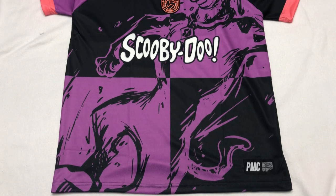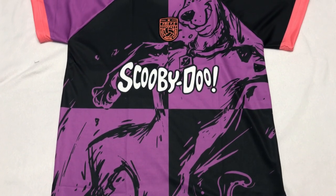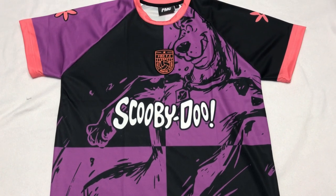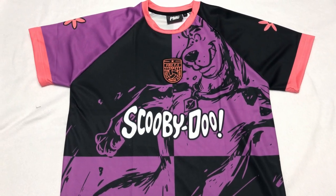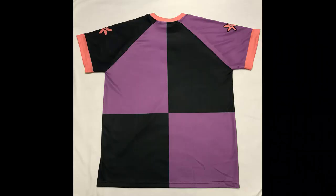This purple and black jersey is my favorite. It's made of microfiber fabric and features Scooby-Doo kicking a soccer ball. The sleeves and collar are outlined in orange, and there are orange flowers on the sleeves. I also like the checkerboard pattern on the back.